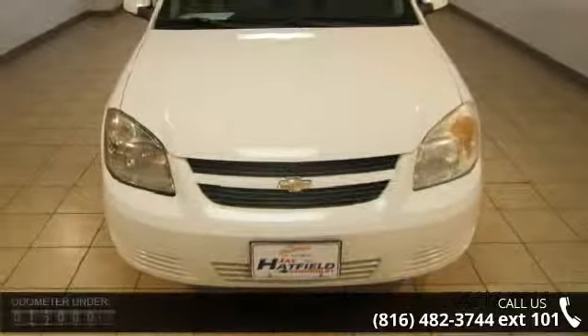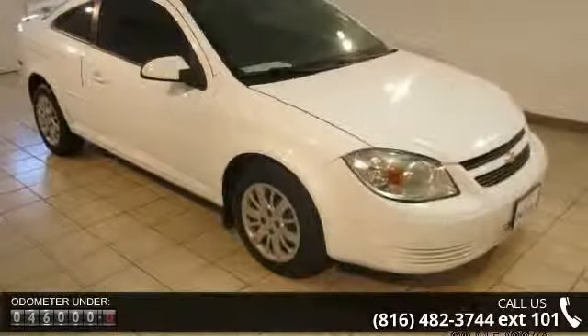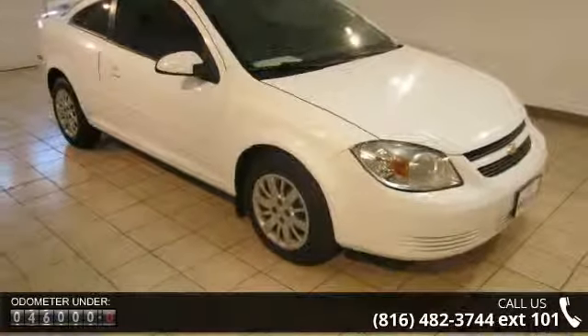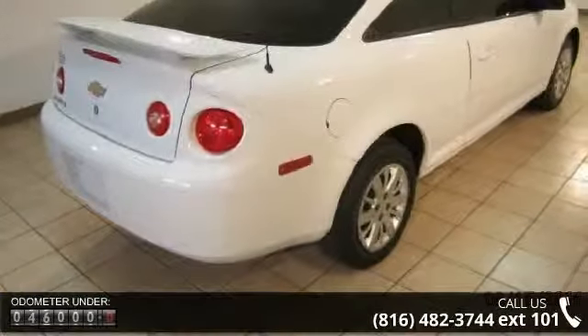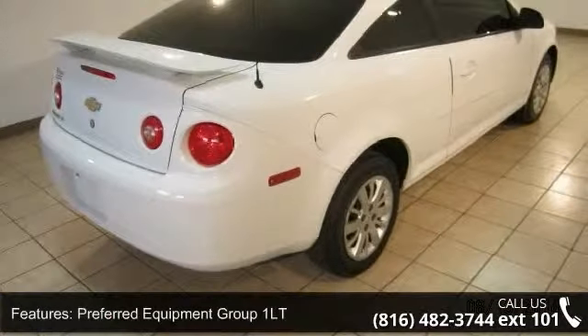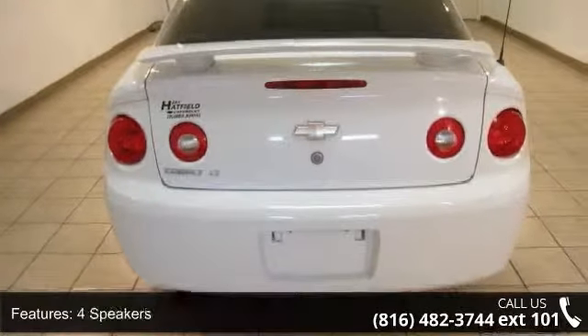Some of the top features included with this vehicle are speed sensitive wipers, AM FM stereo CD player and MP3 playback, variably intermittent wipers, outside temperature display, front reading lights, front center arm rest with storage, and AM FM radio with XM.